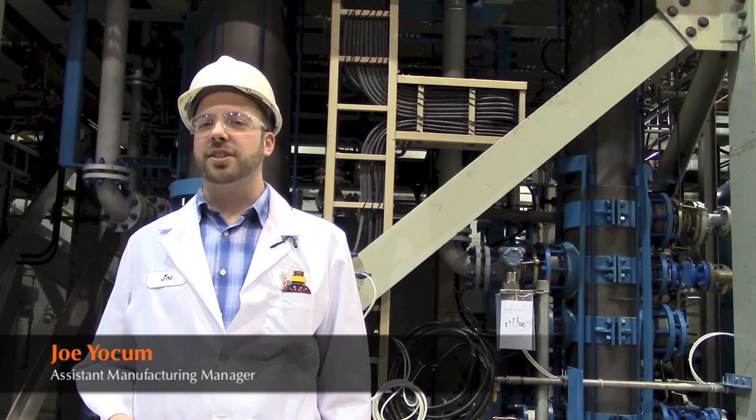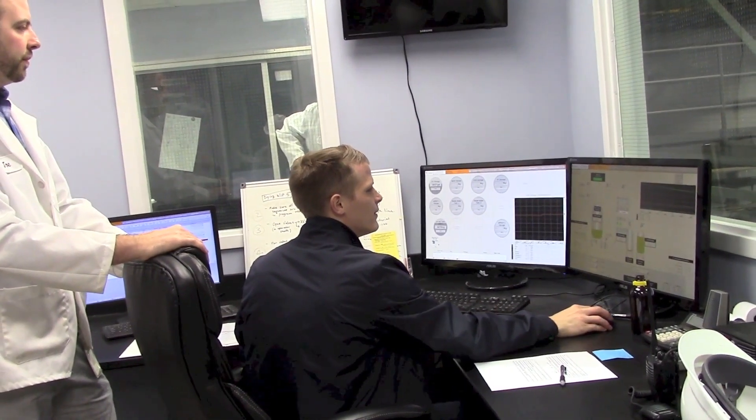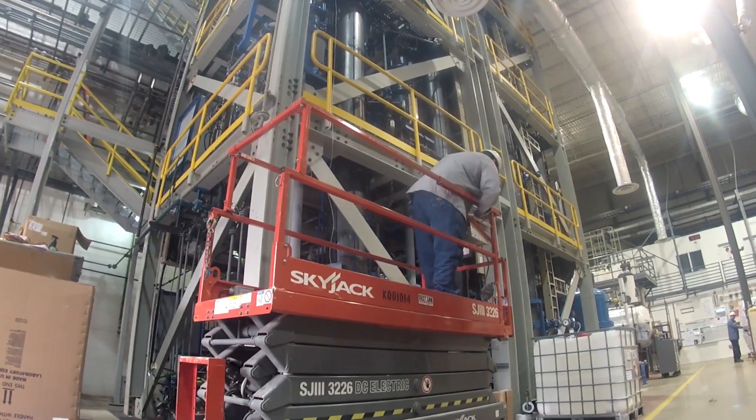Hi, my name is Joe Yochum. I'm the assistant manufacturing manager here at Pyramal Critical Care. What I do is I oversee the entire manufacturing area in terms of the manufacturing process and all the employees that work out here.